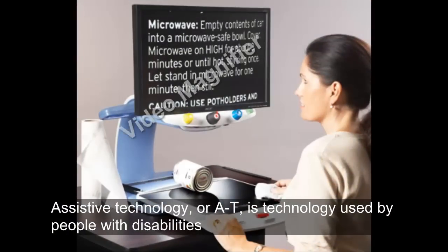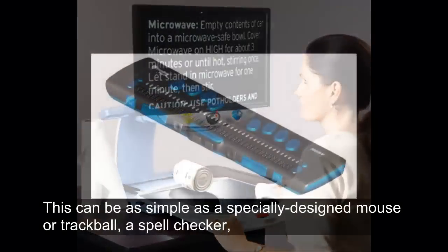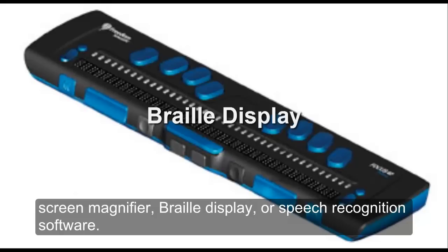is technology used by people with disabilities to accomplish tasks that might otherwise be difficult or impossible. This can be as simple as a specially designed mouse or trackball, a spell checker, or an adjustable chair. Or as complex as a screen reader, screen magnifier, braille display, or speech recognition software.